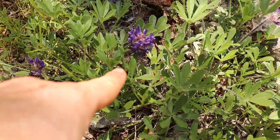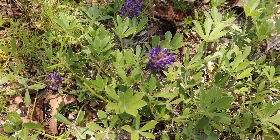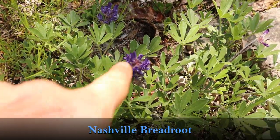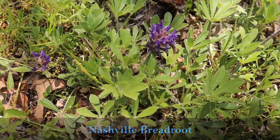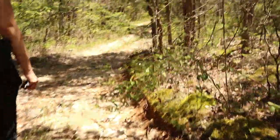So we learned this is a Nashville bread root — apparently you can dig up the tuber and eat it. Does it taste like bread? Either way, it's edible.